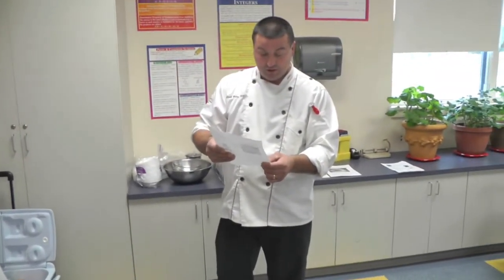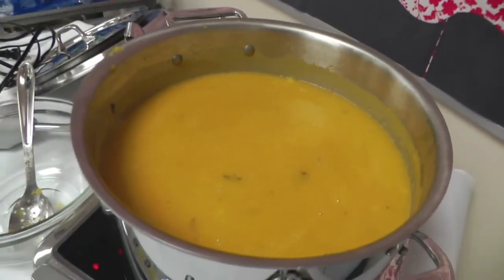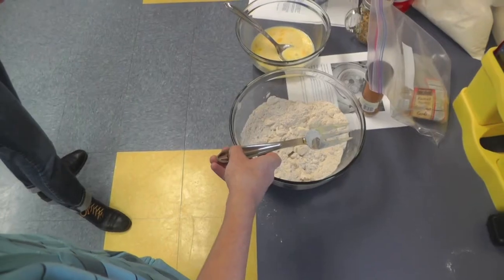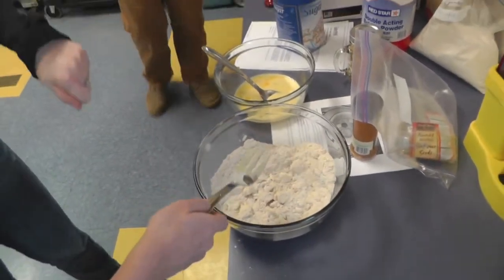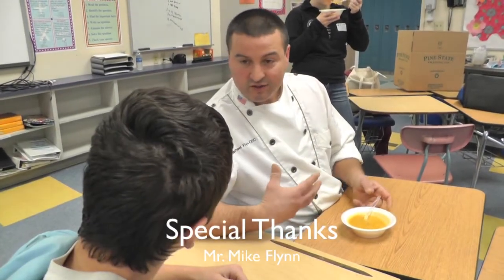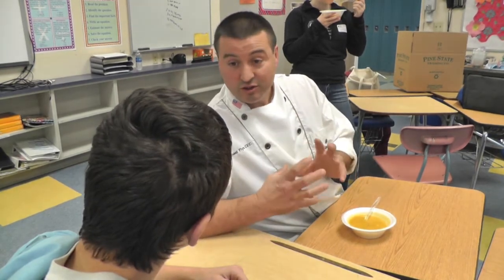We worked on reducing fractions and we worked on doubling and tripling the fractions for a recipe. We learned how to make an apple squash soup, which was delicious. The kids were a little nervous about trying something new but they did and they loved it. We also worked on tripling a recipe for muffins. It was a lot of fun — we would let it simmer and reduce so the flavors would concentrate.